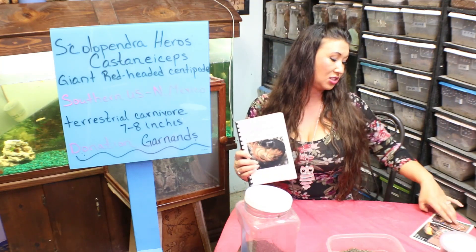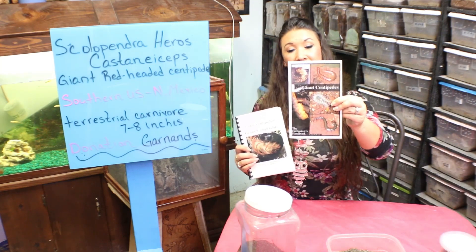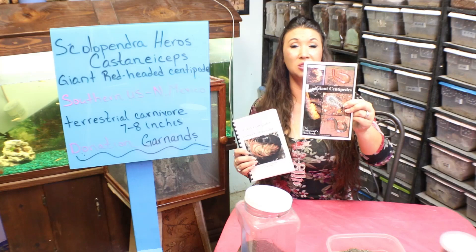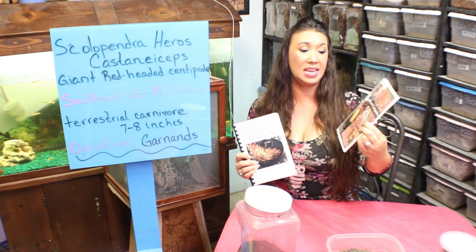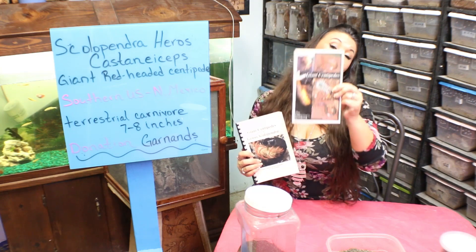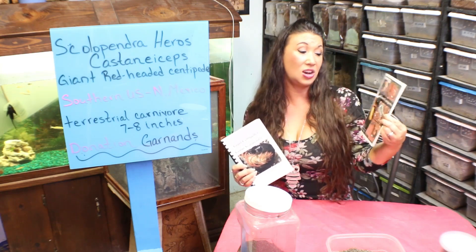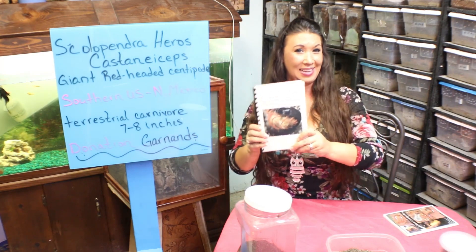Two of my favorite centipede books: one is by Oren McMonigle — he's super cool. I do some collecting for him so he can have specimens to photograph for his book. In Oren's opinion, these giant centipedes are the most massive, colorful, and impressive arthropods. I totally agree with Oren. And then there's this other guy...